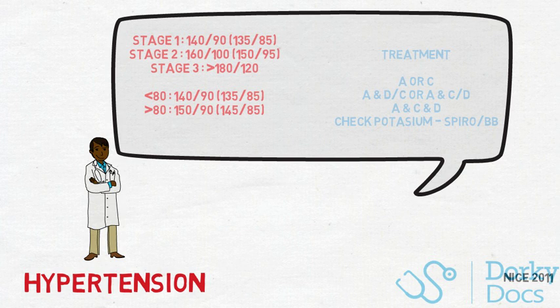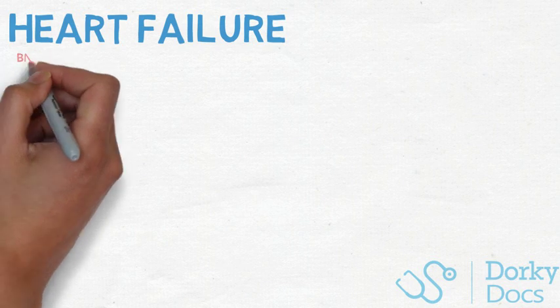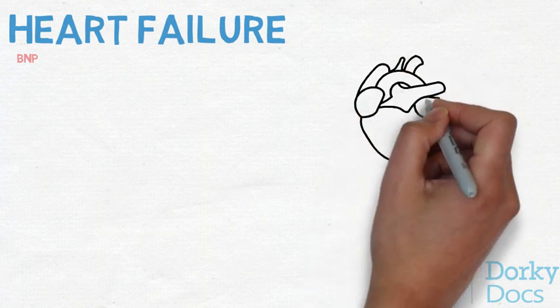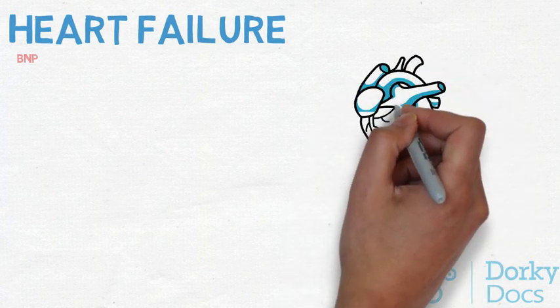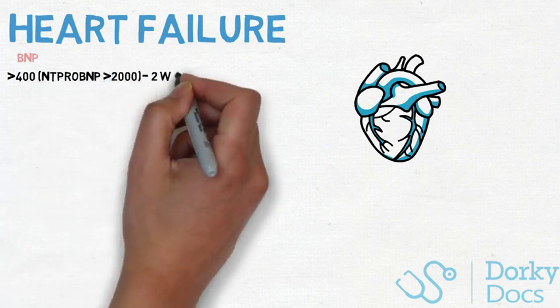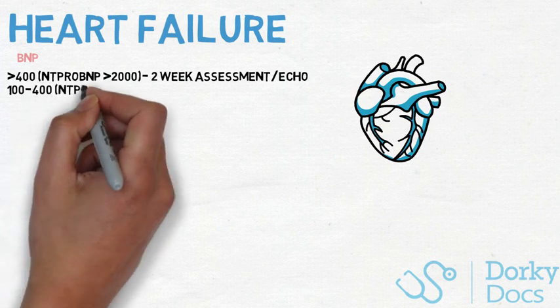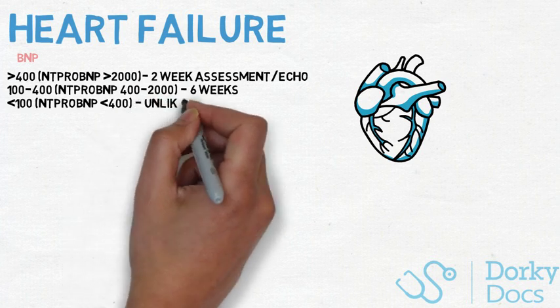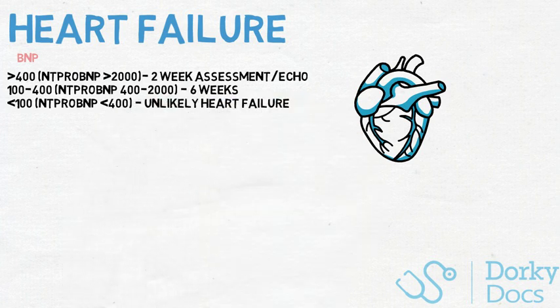Moving on to heart failure and its community management. In 2018, NICE updated guidance such that anyone with suspected symptoms of heart failure should have an urgent BNP. This is a hormone produced by the left ventricle in response to strain. A low level — less than 100 — makes a diagnosis unlikely. High levels are defined as greater than 400, and a raised level is between 100 and 400. Those with a high BNP need an echo within two weeks or specialist assessment, whereas raised levels need one within six weeks.